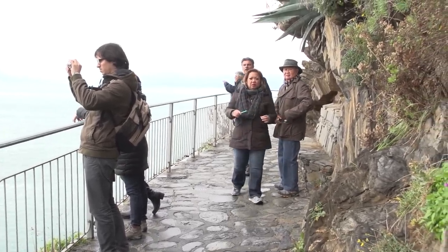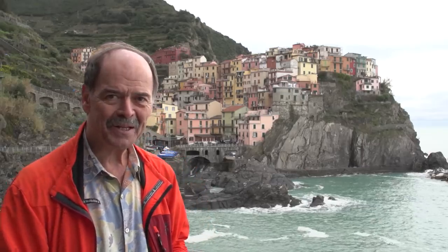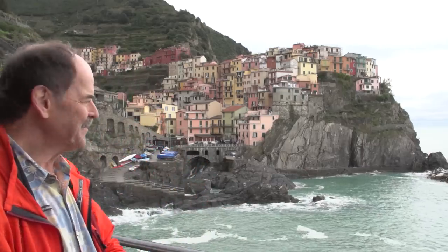When you're in the town it's a little hard to see all of the buildings and see how pretty it is. But out here at this point it's a wonderful vista.